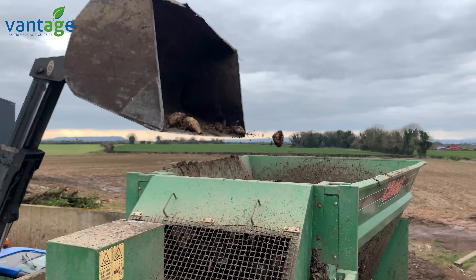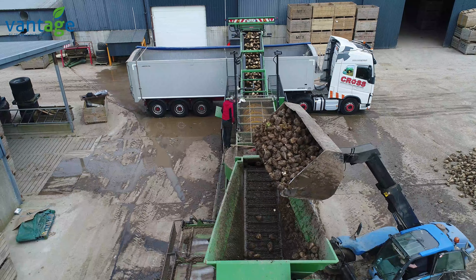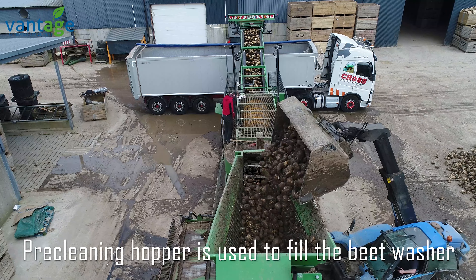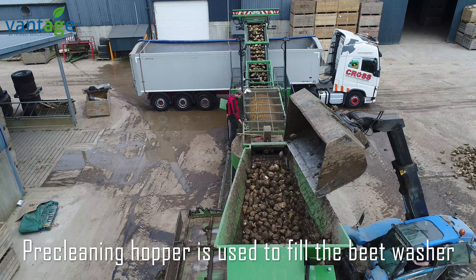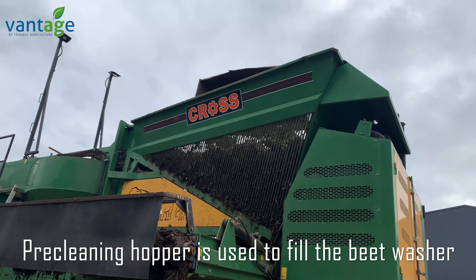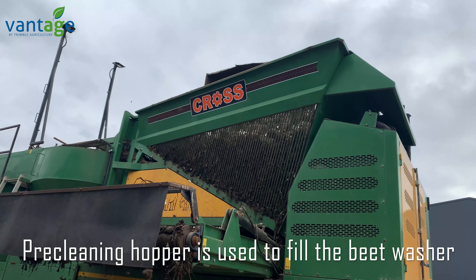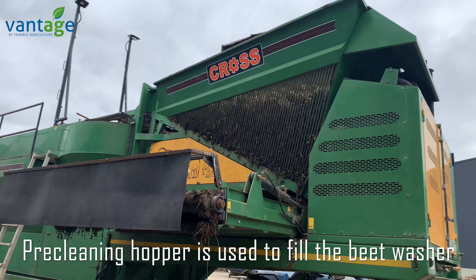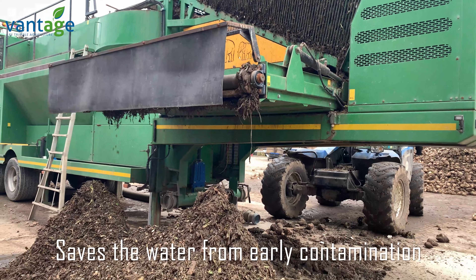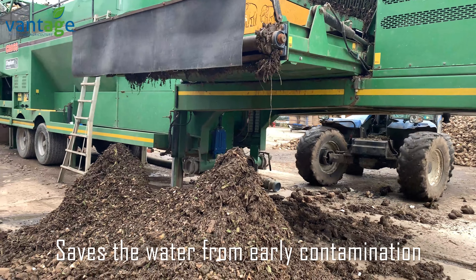When the beet is loaded, the first stage on the washer is the beet falls into the pre-cleaner and the loading hopper. It's a web area with a side discharge elevator. The side discharge elevator takes away the heavy clay, basically to allow the water to last longer. If you didn't have that, the water would get dirty very quickly.